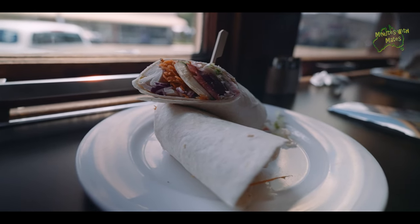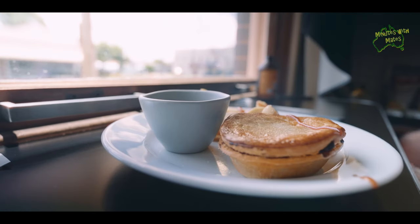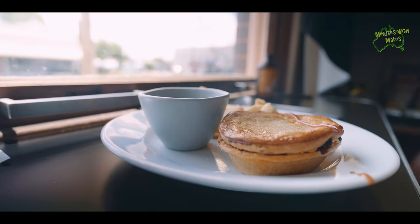I had a delicious chicken wrap, and for lunch my companion got a homemade pie with gravy and chips. They thought they'd get some tomato sauce and ended up covering themselves in it. Was it a beef pie? Probably a beef pie, yeah.